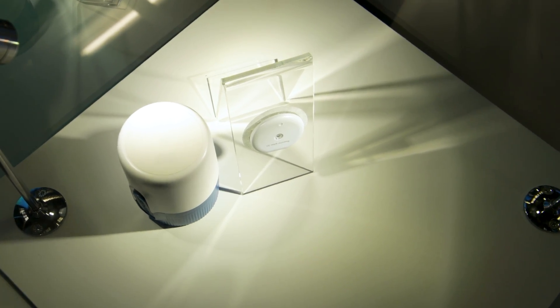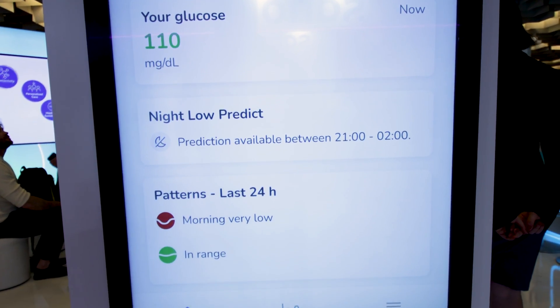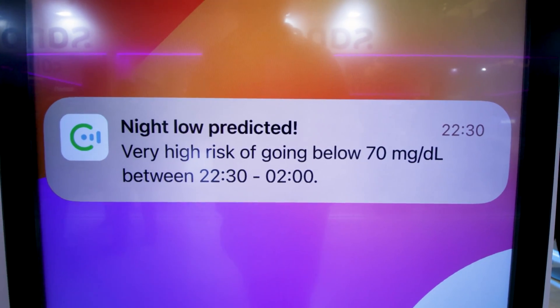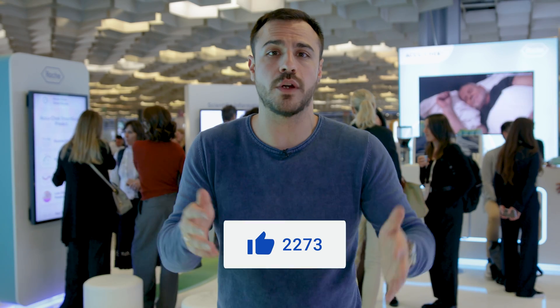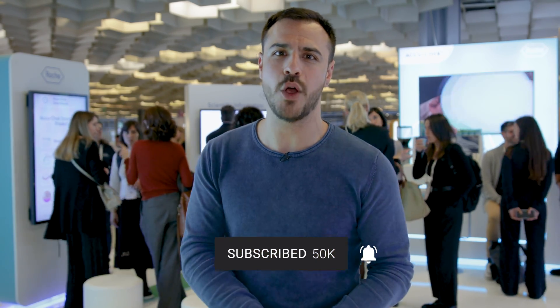Why does it do this? So it can send you alerts — whether for high glucose or low alerts — well in advance of them happening, so you can take action on your diabetes treatment and go to bed or go on that workout feeling fine. To learn more about the CGM, let's talk to someone from Roche.